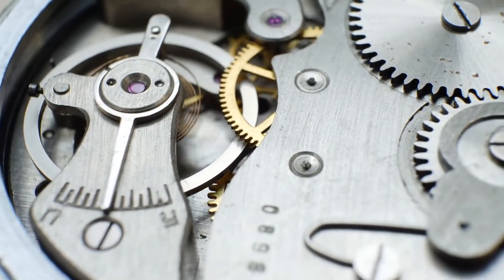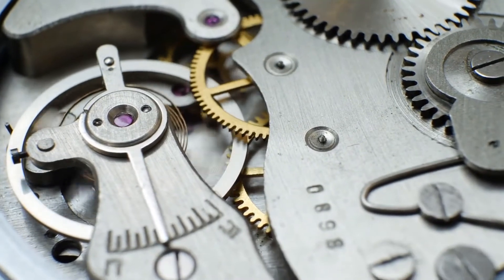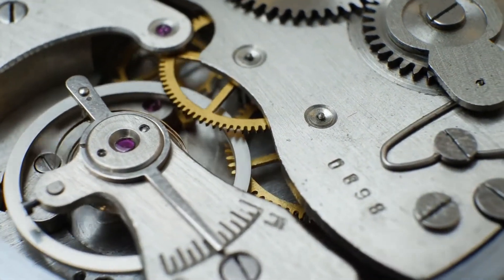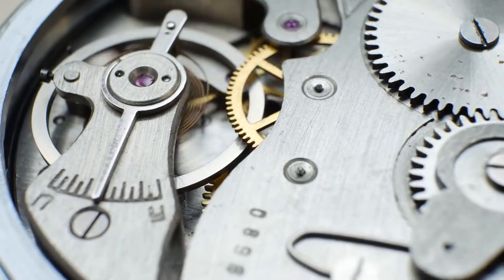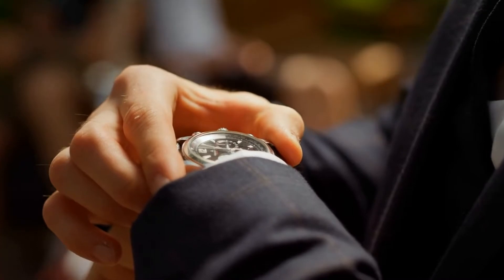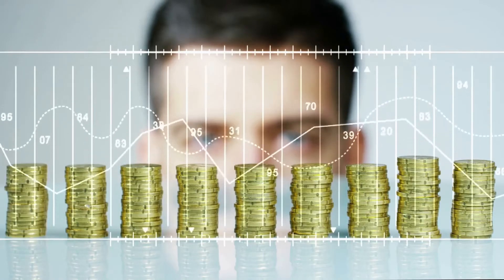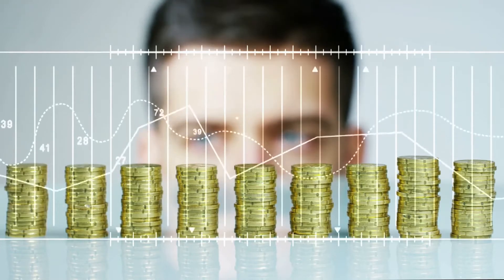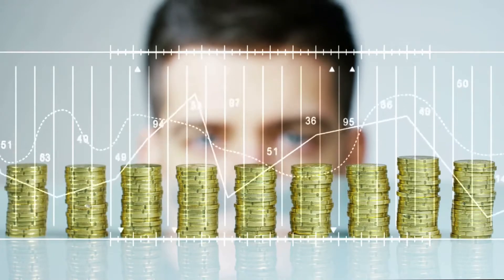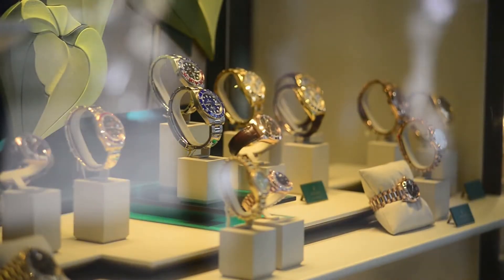The world-famous Swiss manufacturer Rolex, which is responsible for creating some of the most expensive high-end mechanical watches in the world, has once again shattered the record for being the brand with the most incredible resale value of its famous historical timepieces. Rolex watches are among the most sought-after collectibles in the world. In 2022, the beginning price of a Rolex is set at $13,337. The following is a list of the top 10 most expensive Rolex watches ever sold at public or private auctions throughout the history of the brand.